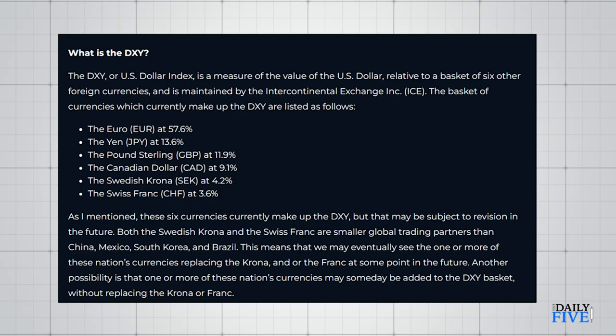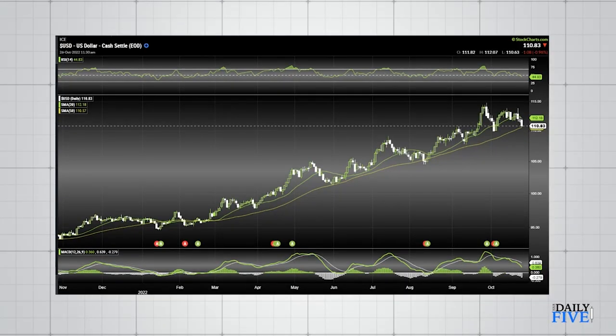So right now looking at DXY, we can see that with all the corrections by the Bank of England and Bank of Japan, the US dollar is starting to pull back from its highs. We had this high back at the end of September, it's pulling back, a little bounce, and now we're pulling back down again. In fact, just October 25th, there was no bid for the US treasury's two-year bonds. That's not necessarily a good thing — it could mean that people don't necessarily want to hold the US treasury.